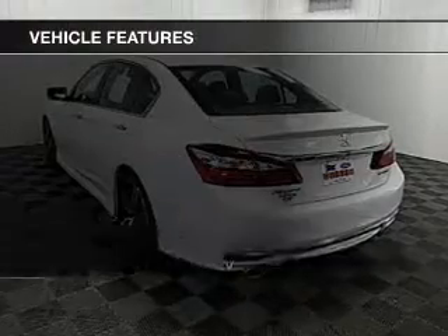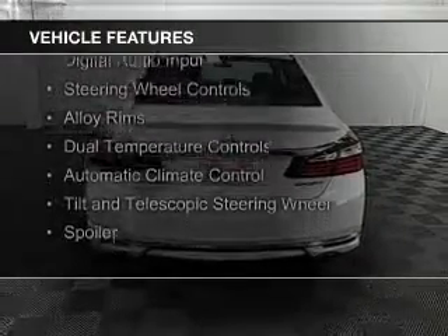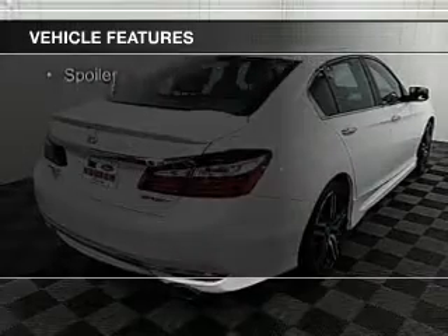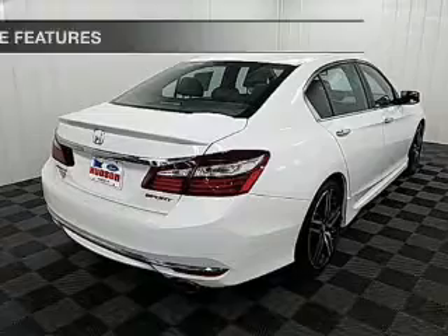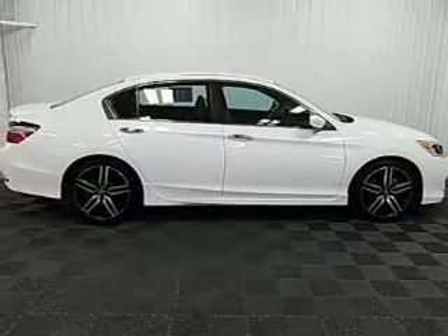The features include electric trunk, leather seats, Bluetooth connectivity, digital audio input, steering wheel controls, alloy rims, dual temperature controls, automatic climate control, a tilt and telescopic steering wheel, and a spoiler.